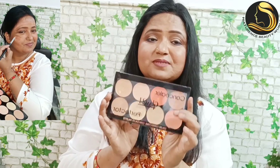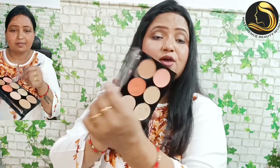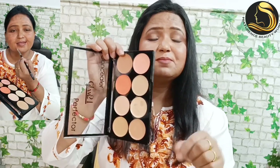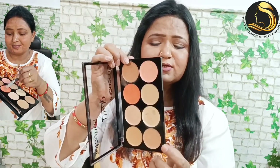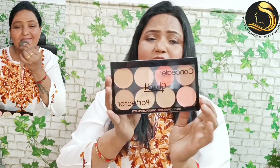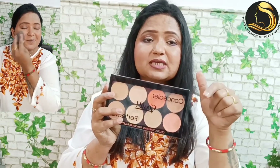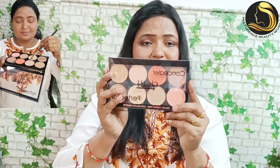It is waterproof. This is great for makeup beginners — it can be very useful for you. If you look at the label, this is 'A' and this is Glam 21. It is good value at an affordable price, and it is also good as a kit. I will give you a link in the description box — you can check it out.